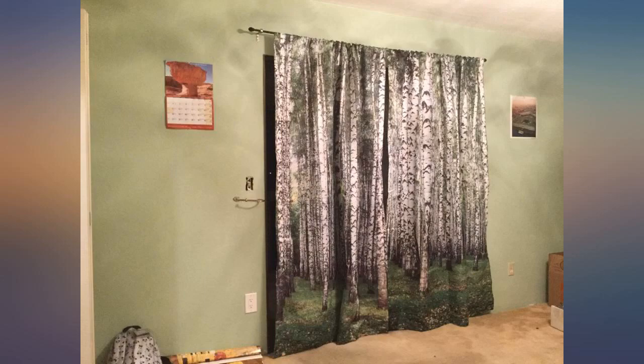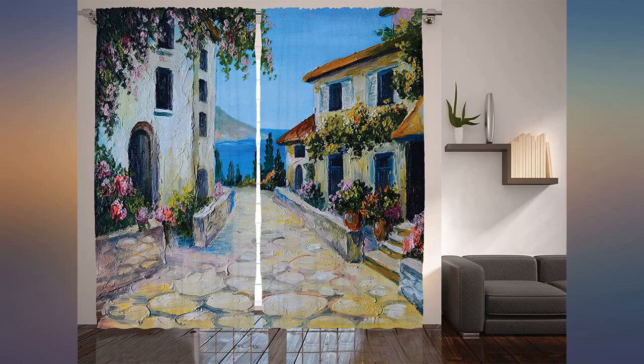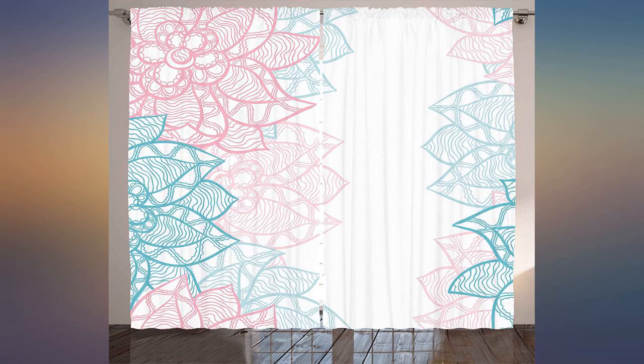With cute metal curtain tiebacks I can open the blackout curtains and leave the beautiful birch tree curtains hanging closed. Looks just like a stand of birch trees with the sunlight shining through. Nice silky look and perfect for what I wanted.